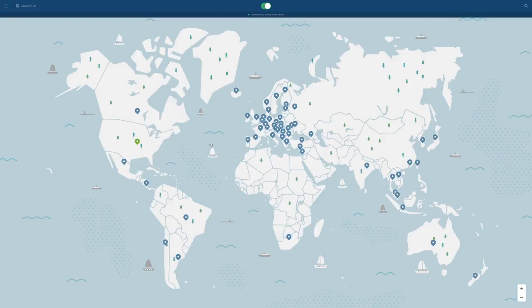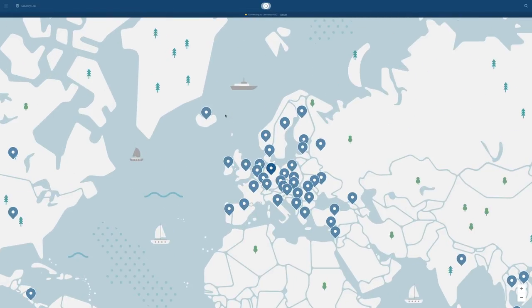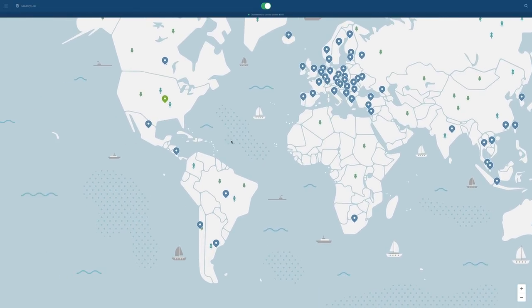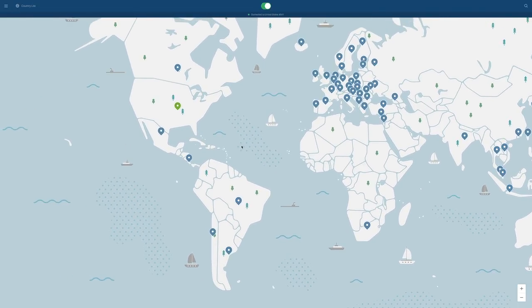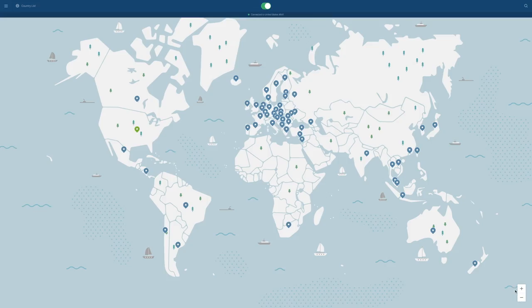By connecting to these servers, the internet will think that you're actually located where the server is. So for example, if you go on vacation somewhere and want to watch Netflix shows exclusive to the US, you could connect to one of the US VPN servers and the internet would recognize you as if you were in the United States. This is how VPNs are able to get past firewalls like my school Wi-Fi. On a much larger scale, NordVPN can even bypass the Great Firewall of China, which blocks websites like Facebook, Twitter, and even YouTube.